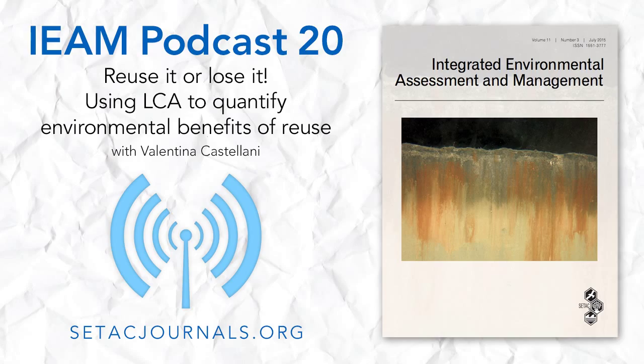Hello, and welcome to the podcast for the journal Integrated Environmental Assessment and Management, better known as IEAM. I'm Jenny Shaw. The July 2015 issue of IEAM contains an article that uses lifecycle assessment to evaluate the environmental benefits of reuse — one of the three R's in the mantra: reduce, reuse, recycle. The article is part of a special series from a CTAC lifecycle assessment symposium held in Rome, Italy. Co-author Valentina Castellani is with us today. Valentina is a researcher at the University of Milan, Italy.